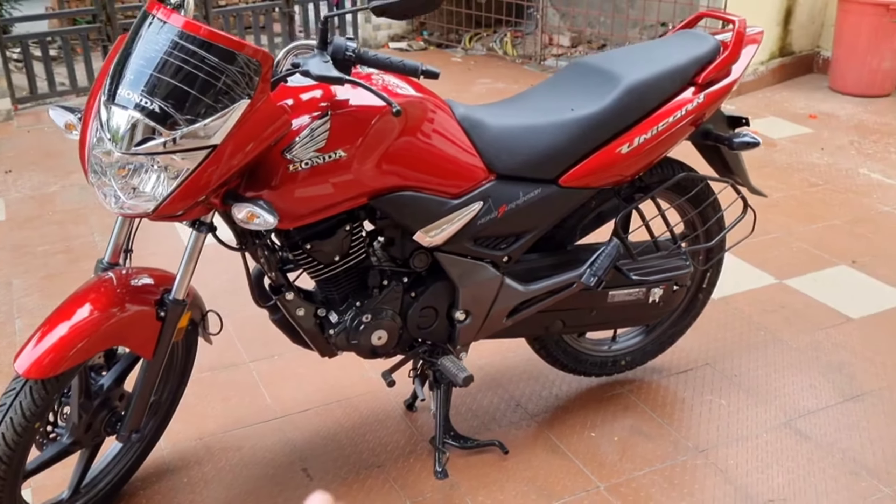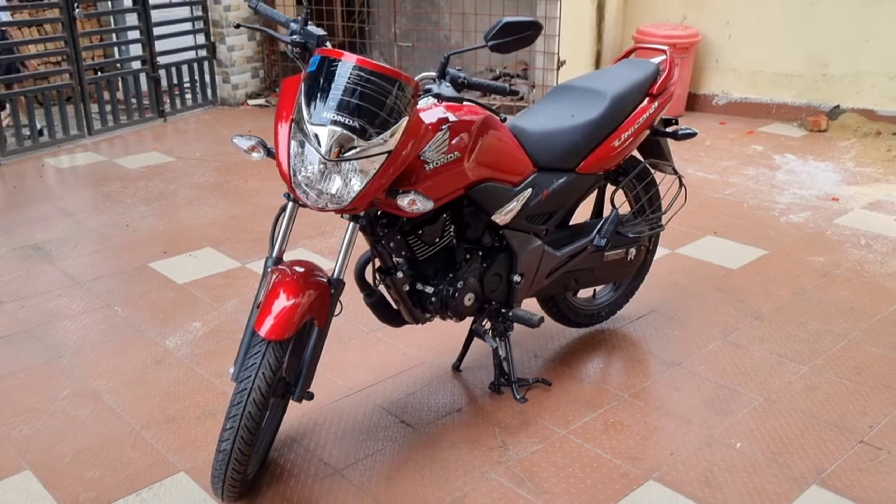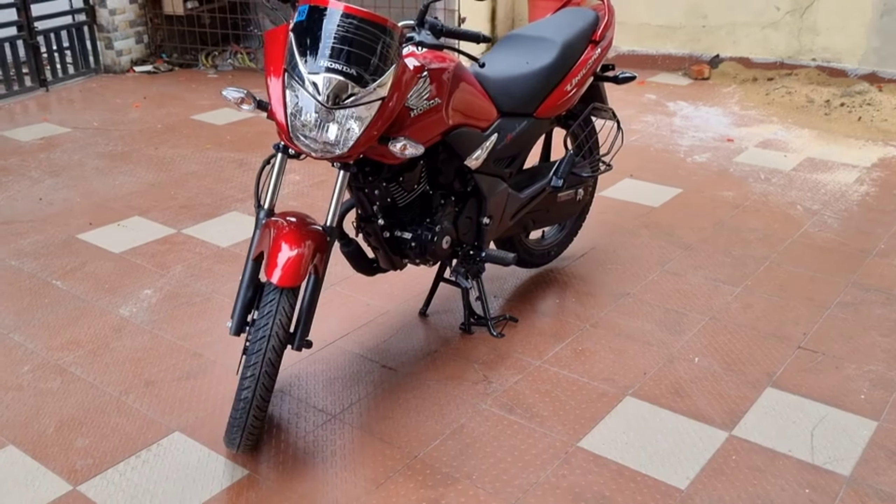So that's an overall look at the Honda Unicorn 160. Please like this video and subscribe to the channel. Thank you so much, guys.